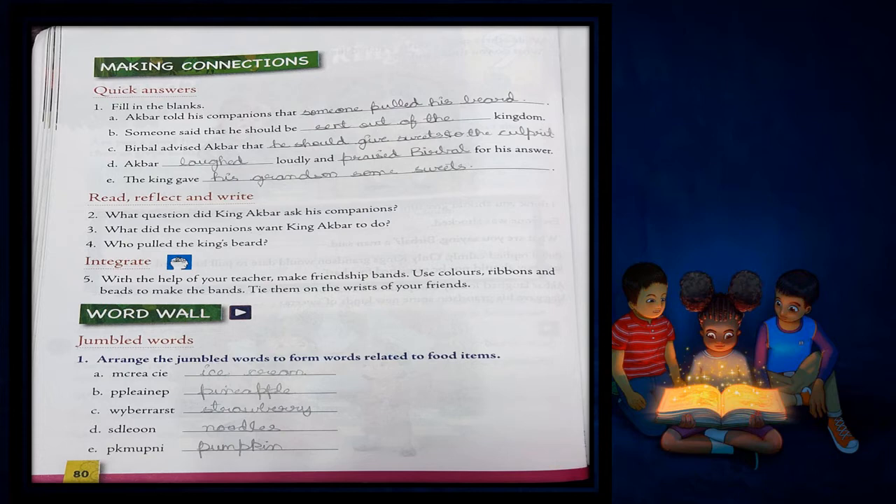Ice cream. B. P-P-L-E-A-I-N-E-P. What can this be? This is pineapple — P-I-N-E-A-P-L-E. Pineapple. C. W-Y-B-E-R-R-A-R-S-T. This is strawberry — S-T-R-A-W-B-E-R-R-Y. Strawberry.